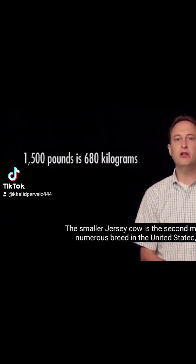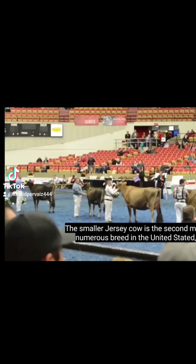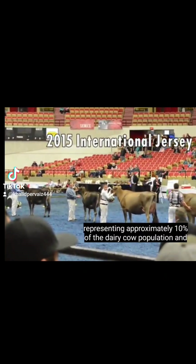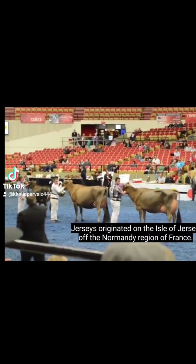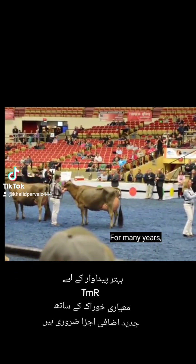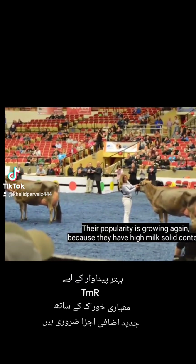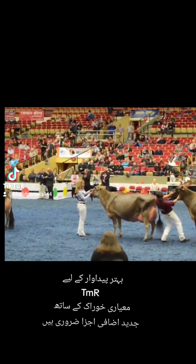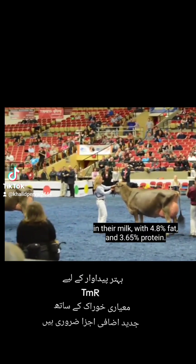The smaller Jersey cow is the second most numerous breed in the United States, representing approximately 10% of the dairy cow population, and that number is growing. Jerseys originated on the Isle of Jersey off the Normandy region of France. For many years they were the most numerous dairy cattle breed in the United States. Their popularity is growing again because they have high milk solid content in their milk, with 4.8% fat and 3.65% protein.